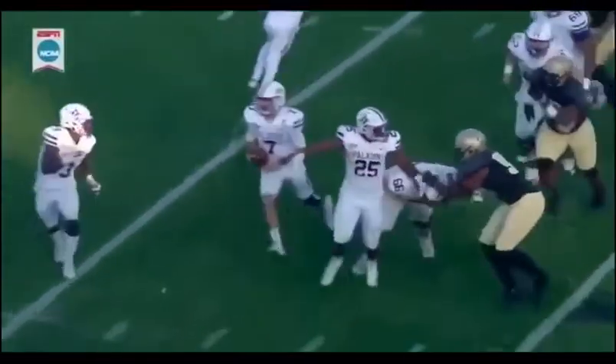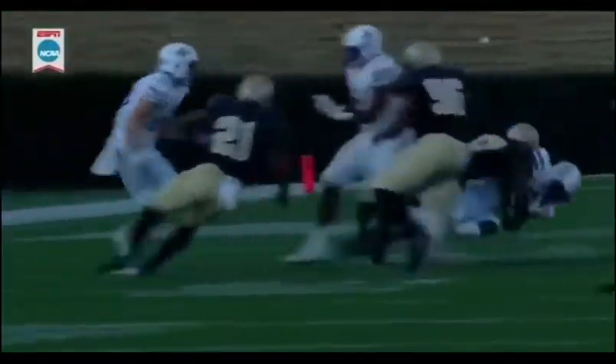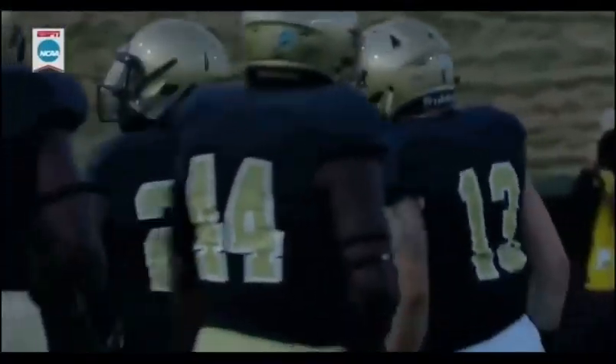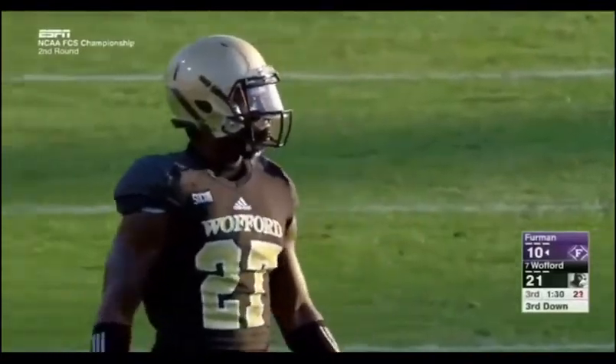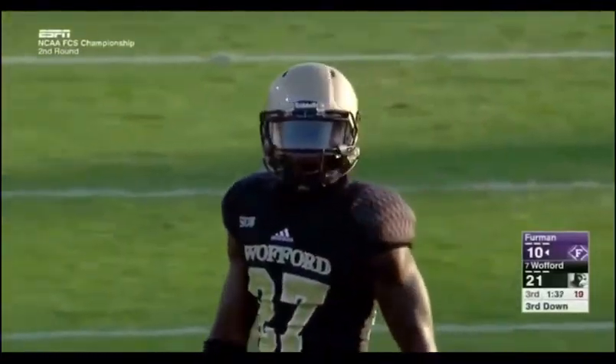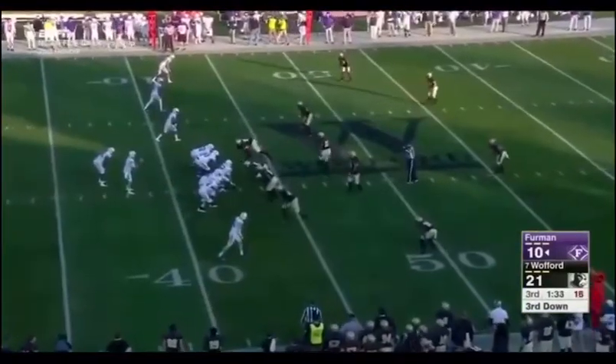Logan McCarter's got to get a better block on Lemon. But watch the form tackle — chest up, eyes up, helmet on the football. He gets up playing with a lot of juice and energy and enthusiasm. He's at home, this junior is having a day.